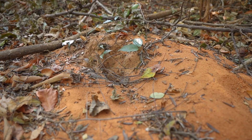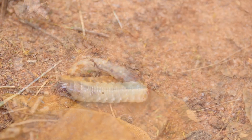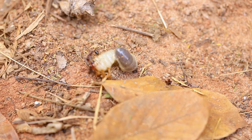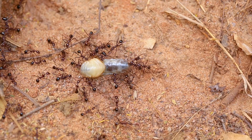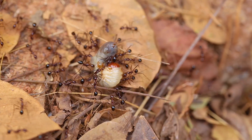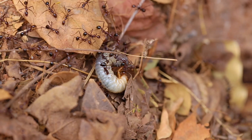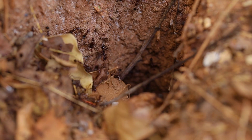As we observe the nest, an unlucky beetle larva stumbles by. This provides the voracious foragers an opportunity to demonstrate their wicked powers of predation. In a matter of minutes, the workers have incapacitated the larva, dragging it over a meter back to the nest entrance. A single ant could never have taken down such formidable prey, but by working together they overpower their target and bring it to a swift end in the nest.